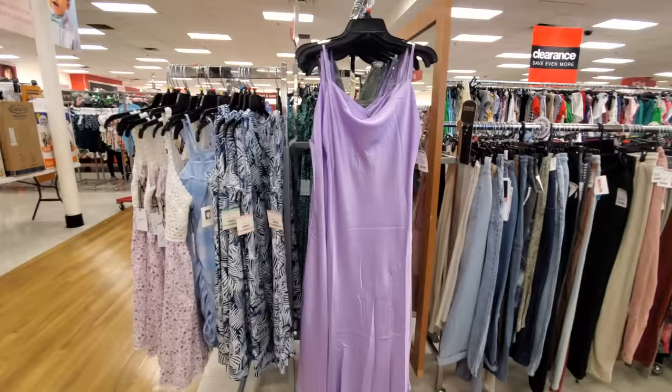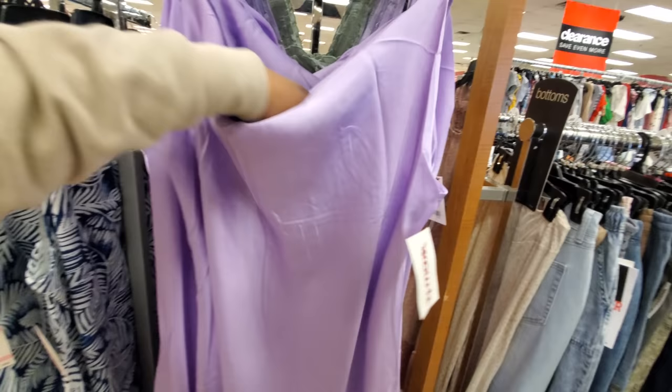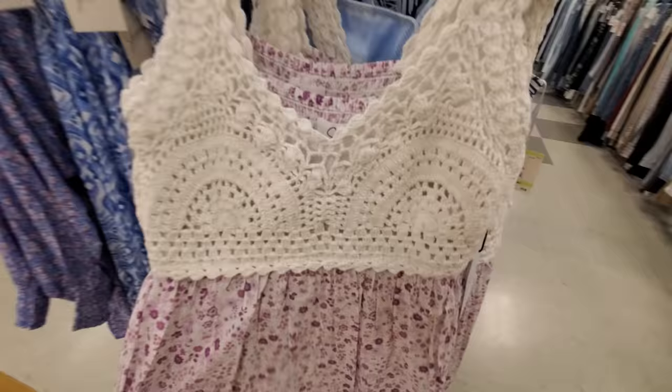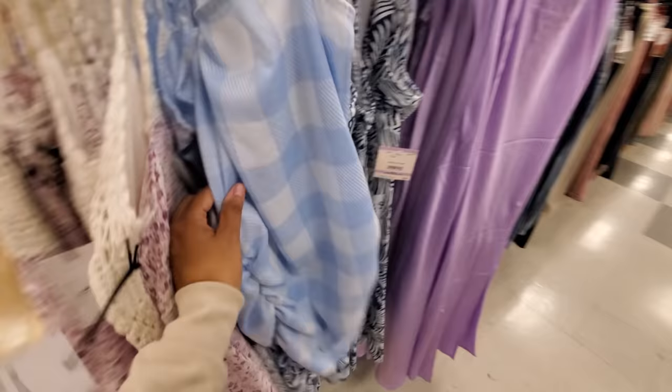It's a really nice purple one for $25 — let's find out who makes it. It's not BB — normally we find BB. Oh, it's by Paper Heart. And $17 — like a little summer, maybe more like a spring dress. Oh yeah, this one with the plaid.